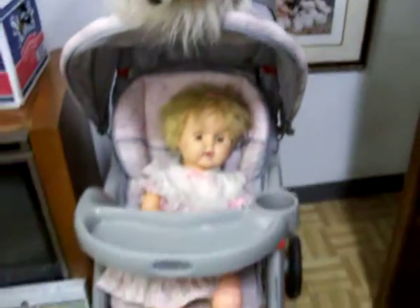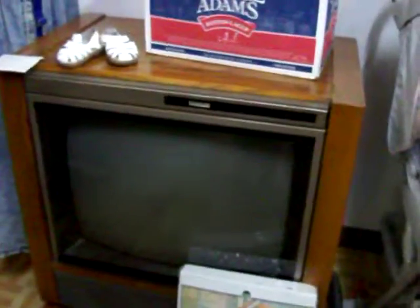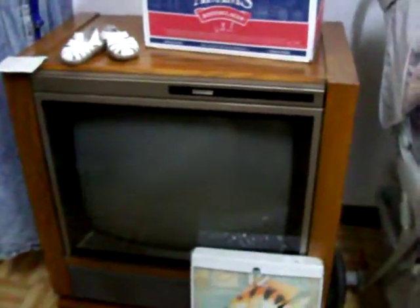Have a Graco stroller here for $35 — it's in real good shape. Some Montgomery & Ward console television, works real good. It's just $45.